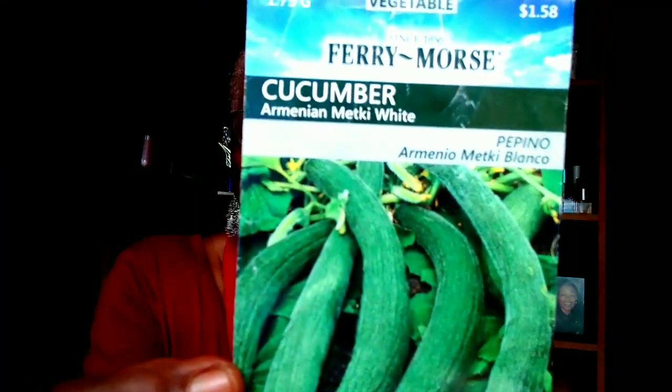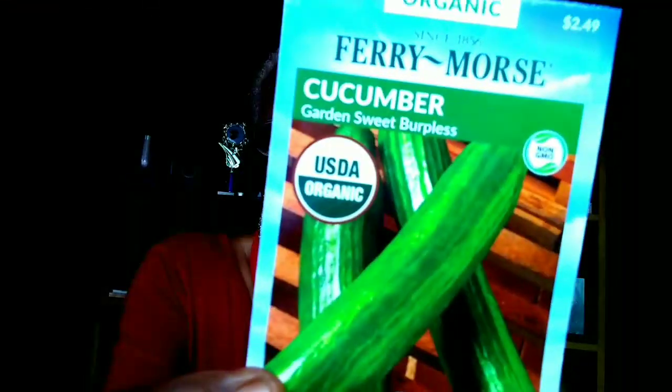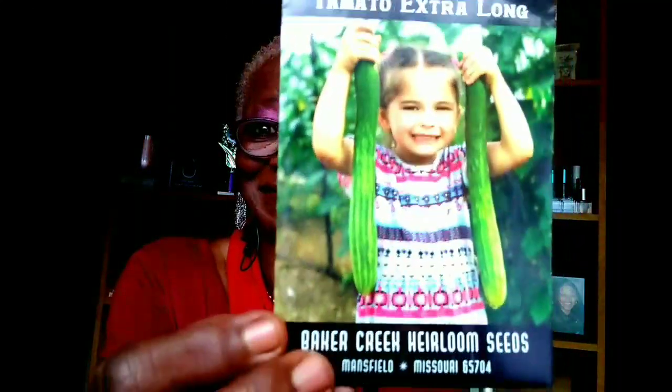Cucumbers. This season I will be growing the white cucumber, the lemon cucumber, the Armenian cucumber — my favorite that I found yesterday. Here's a burpless cucumber. I also have a garden sweet cucumber, and this one I got from Baker Creek.